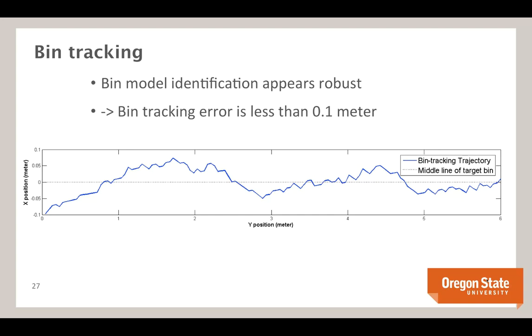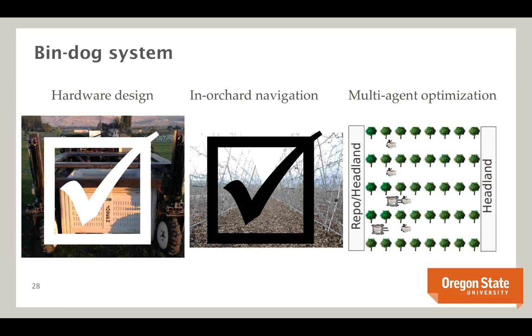We've completed about a year and a half of this three-year National Robotics Initiative project — roughly halfway through. We've picked up bins autonomously, though we haven't yet characterized how robust that bin pickup is. Moving to the multi-agent optimization component: looking ahead from one BinDog prototype, if we have multiple BinDogs in one orchard, can we coordinate them to optimize bin management and improve efficiency?